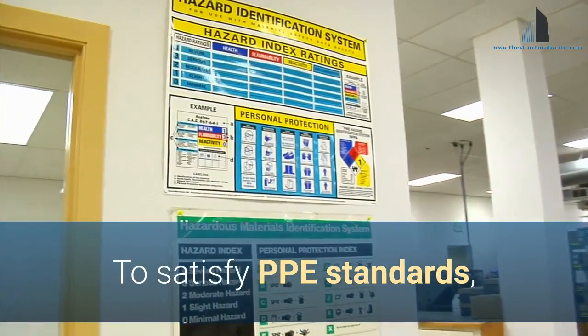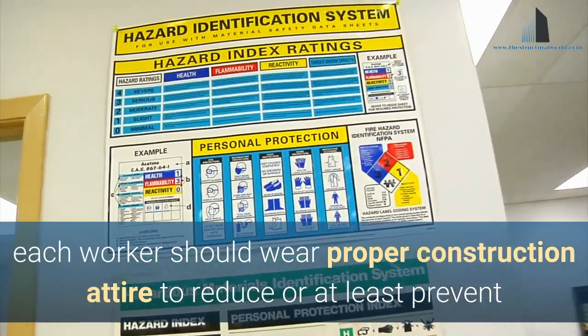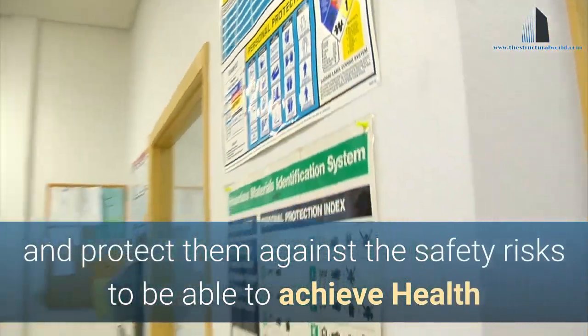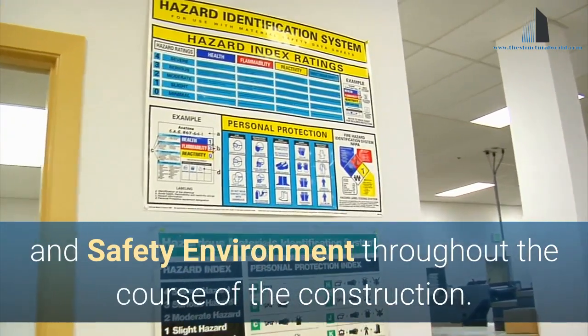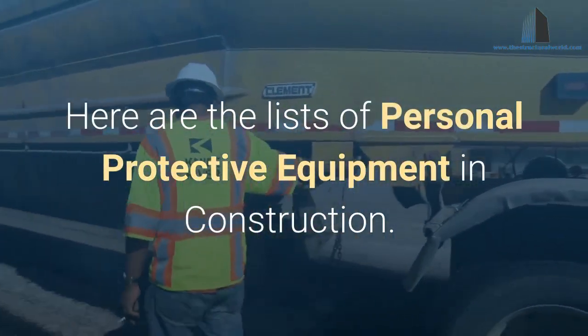To satisfy PPE standards, each worker should wear proper construction attire to reduce or at least prevent and protect them against safety risks, to achieve a healthy and safe environment throughout the course of the construction. Here are the lists of personal protective equipment in construction.